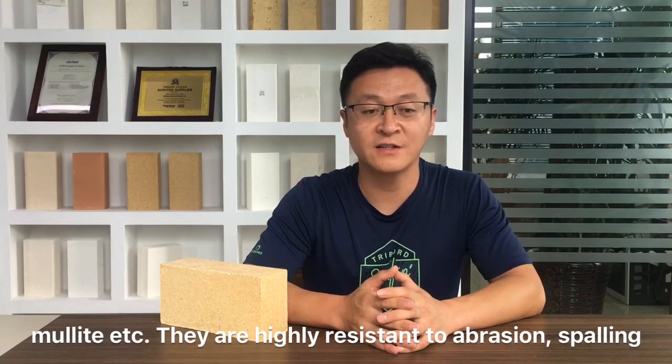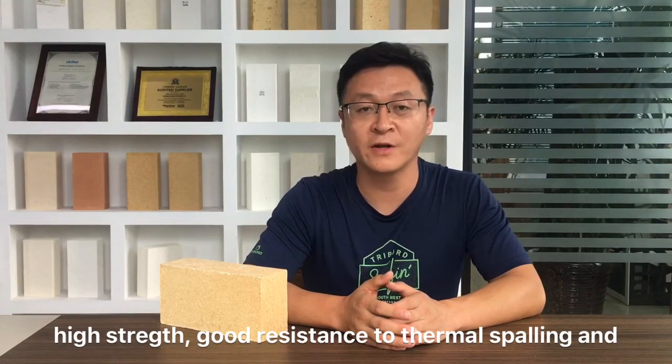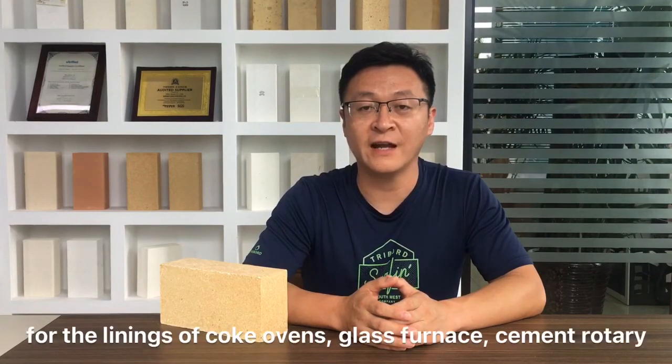They are highly resistant to abrasion, spalling, and corrosion. Because the bricks are low porosity, high strength, with good resistance to thermal spalling, abrasion, and creep.